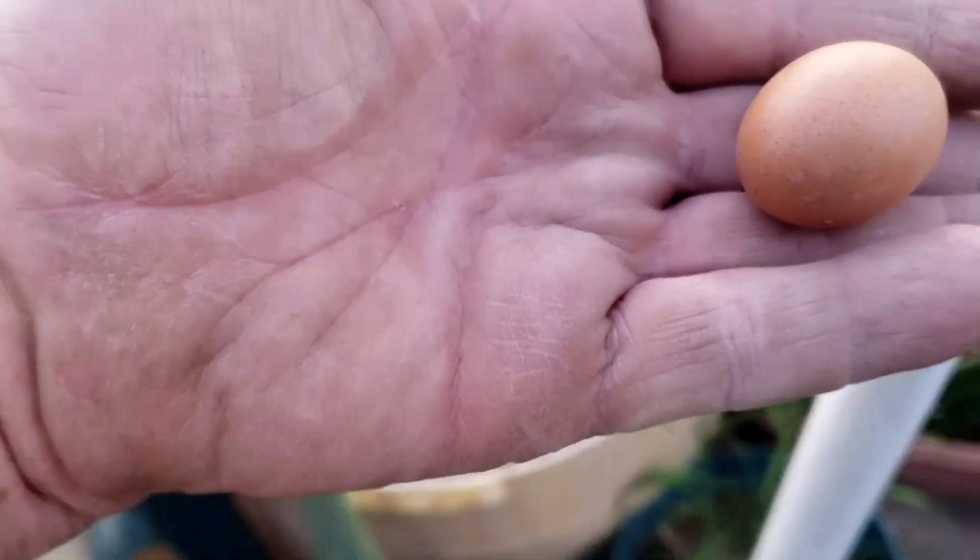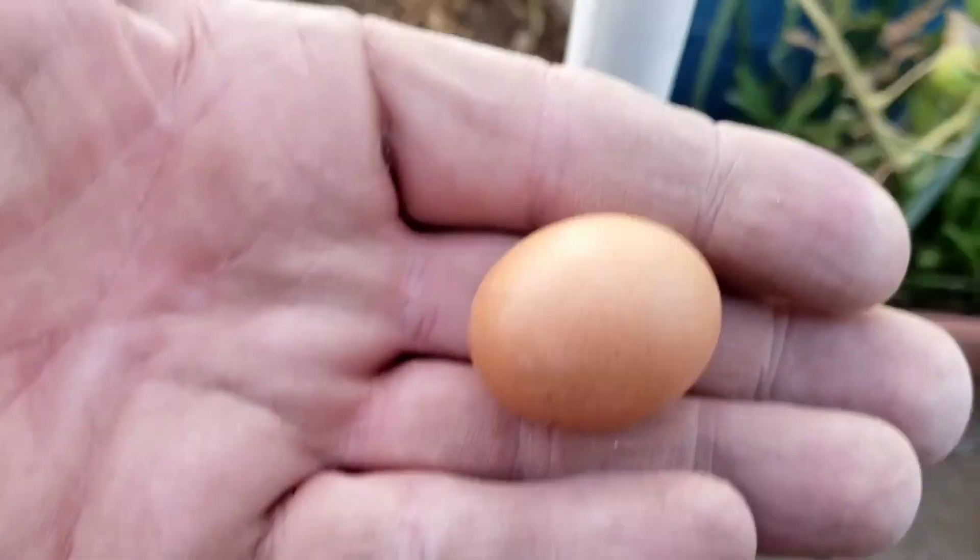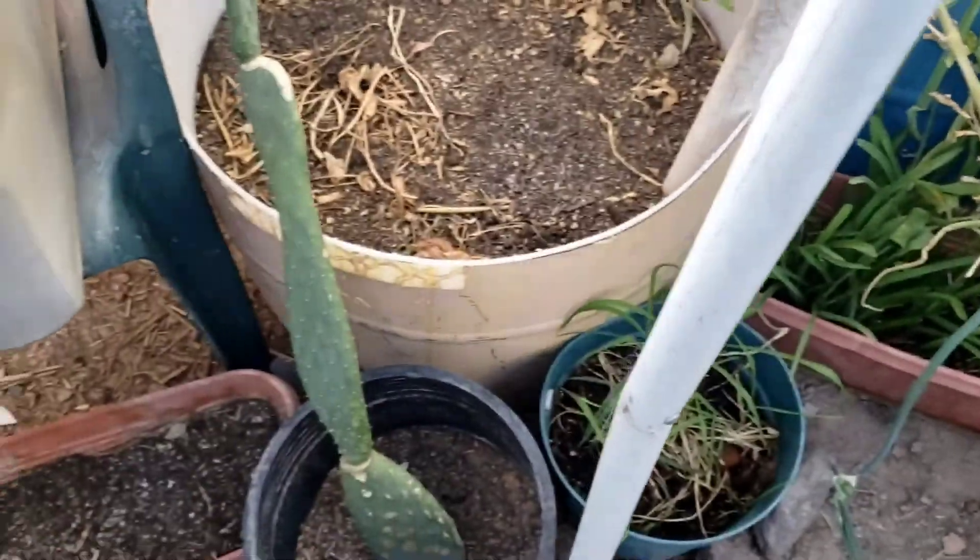What's that, Rob? Wait, I can't get you, you're too close. Oh, another baby egg! Wow.